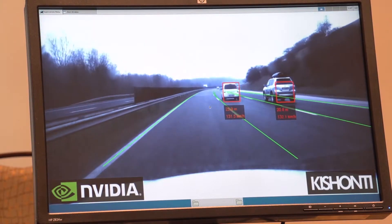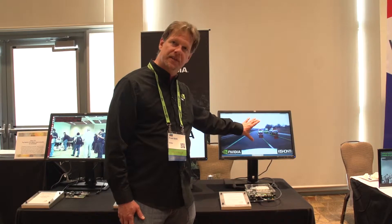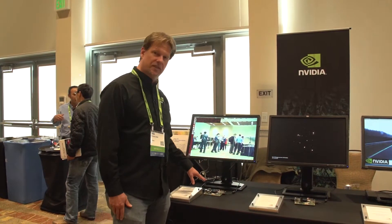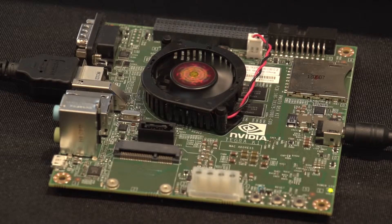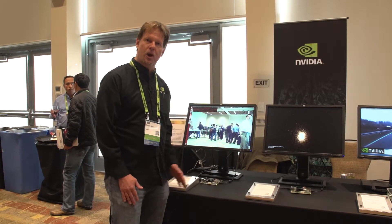It's tracking the vehicles and the lane markers and has estimates of the distance and speed of these objects. This device is called the Jetson TK1 board. It's available — you can go to the NVIDIA website today and order one, and you'll be able to run your CPU and GPU CUDA code on this device.